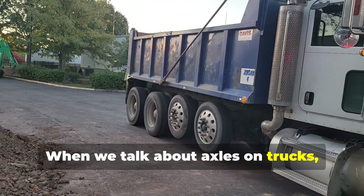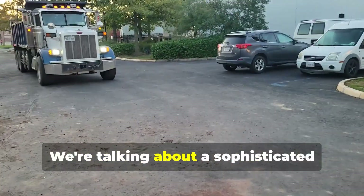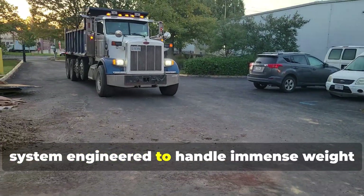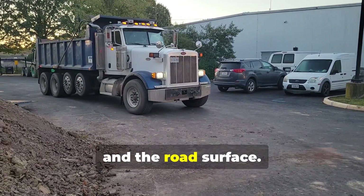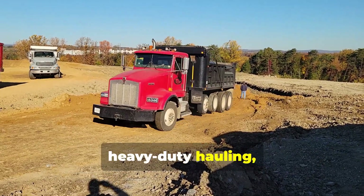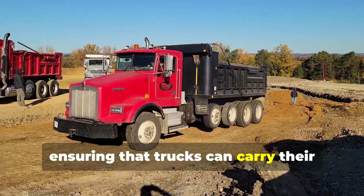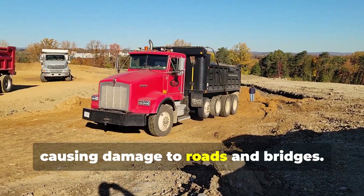When we talk about axles on trucks, we're not just talking about a simple rod connecting two wheels. We're talking about a sophisticated system engineered to handle immense weight and distribute it evenly across the truck and the road surface. These axles are the backbone of heavy-duty hauling, ensuring that trucks can carry their loads safely and efficiently without causing damage to roads and bridges.